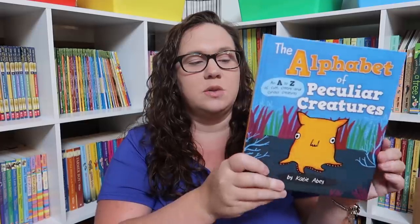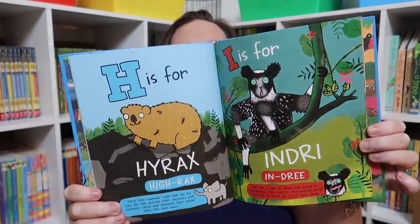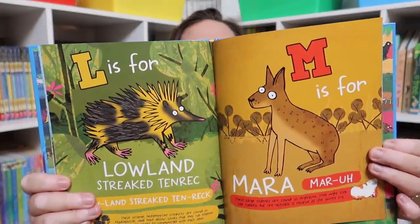The Alphabet of Peculiar Creatures is one of Emily's picks — she thought it was funny because they picked out peculiar creatures for every letter and have a few little facts about them.